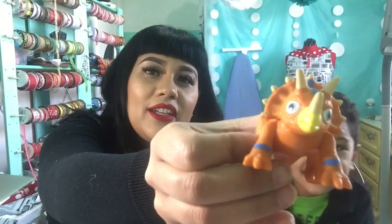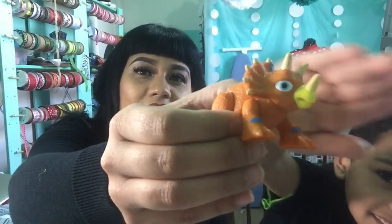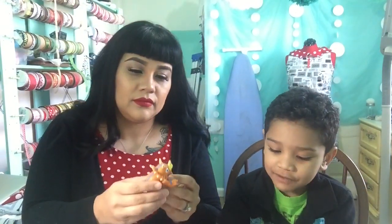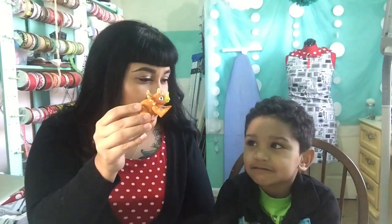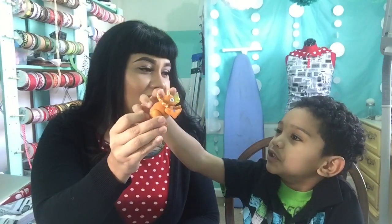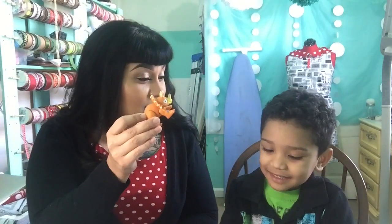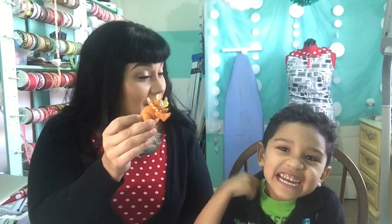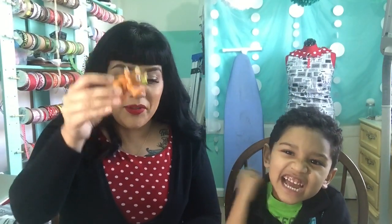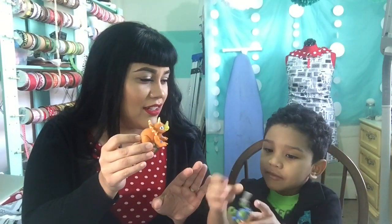Chance has a Triceratops. Can we zoom in? This is Triceratops. Why do you like this one, Chance? Because I got it at Target and I never had it before. Is blue your favorite color? Yeah, because I like blue — that's why I got it. And how did you buy this one? With my own money! Did this one come with a guy, or are you going to talk about him later? I'm going to talk about him later.